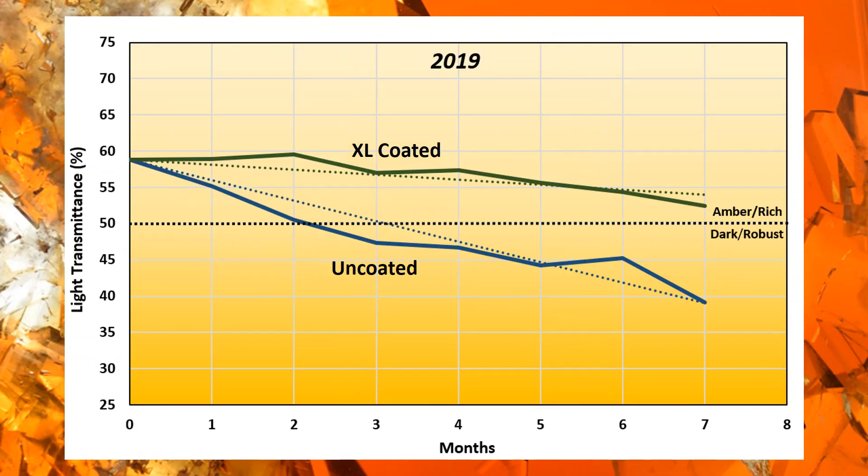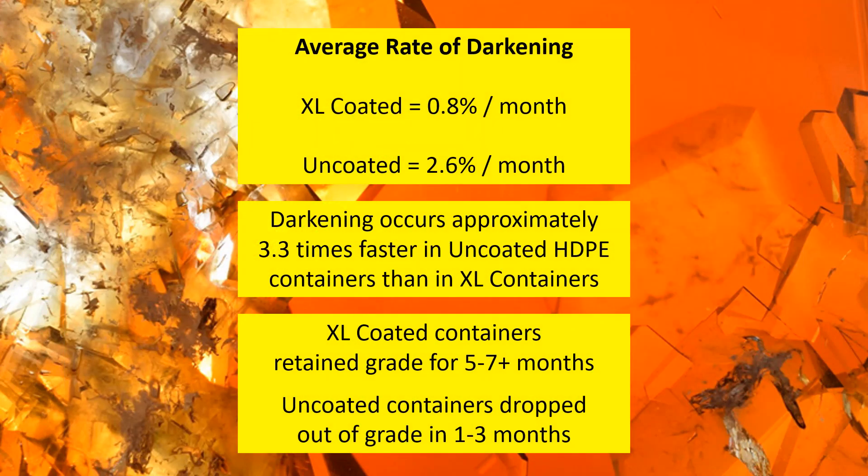If your syrup is at 74 or 76 and you want to drop it down so that you're safe, you might have good syrup in 2021 — not that it's going to be bad, your syrup might still be in grade. It can take a while to drop out of grade.